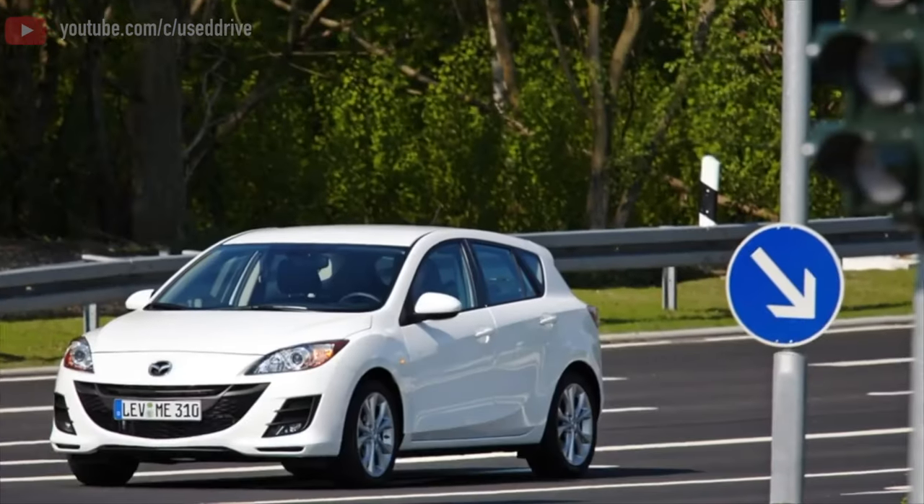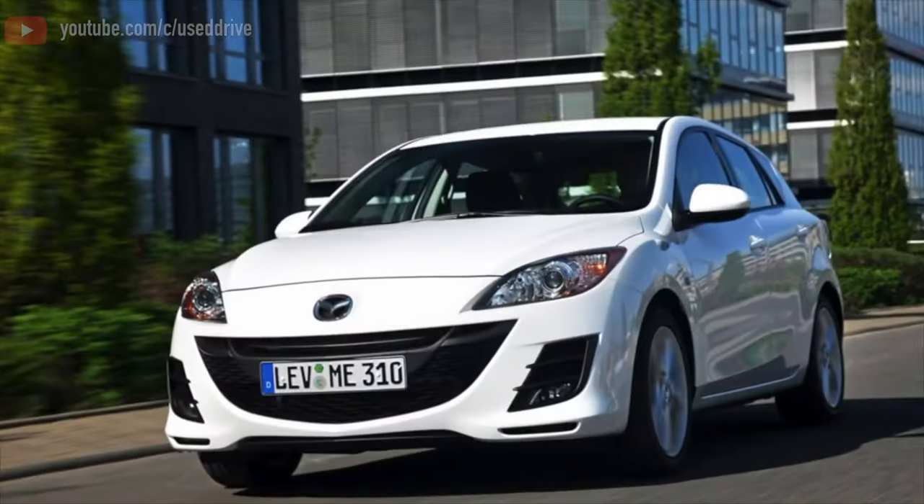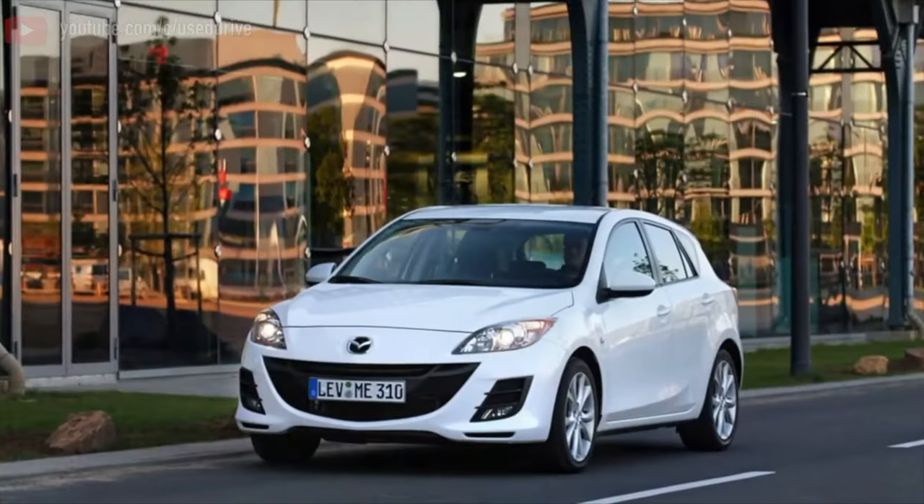Greetings dear friends! I present to your attention the most common malfunctions and breakdowns that occur on the Mazda 3BL.